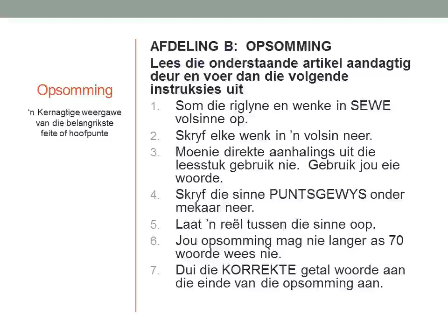Number four: Skryf die sinne puntsgewys onder mekaar neer. You need to write it in bullet point form. Five: Laat een reël tussen die sinne oop. Leave a line between the sentences. And six: Jou opsomming mag nie langer as 70 woorde wees nie. So your word count is 70 words. Seven: Dui die korrekte getal woorde aan die einde van jou opsomming aan. You need to count your words and at the end of your summary write the number of words.